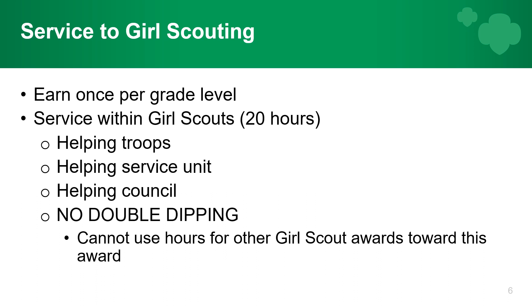One key point to note is no double dipping. You cannot use hours for other Girl Scout awards toward this award. For example, if you are working with a Brownie troop for your LIA or PA, you cannot use those hours toward this award. Similarly, if you are earning a badge that requires helping or meeting with another level of Girl Scout, you cannot use those hours here either.